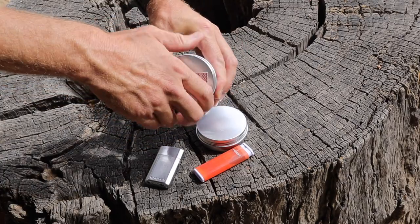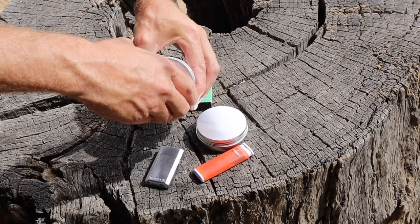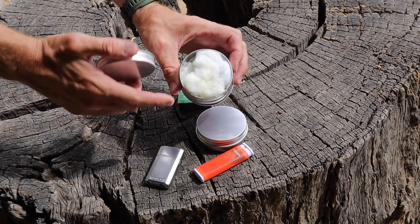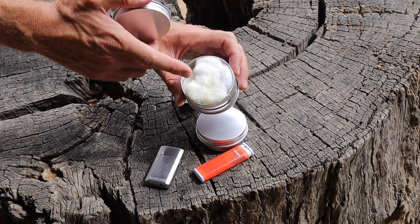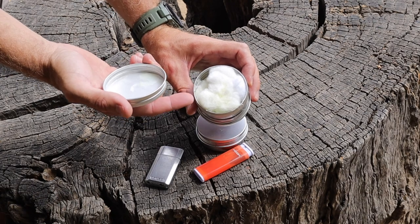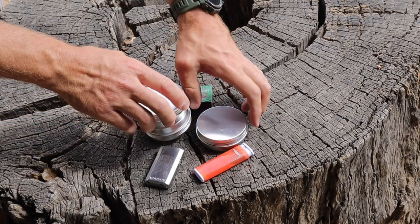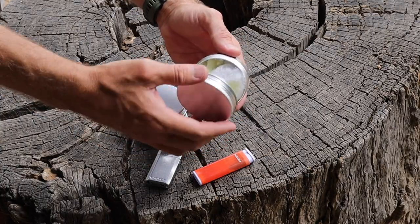Here's a full fire kit: on one side I've got matches and a striking surface, and when you open it up I've got cotton balls. Why cotton balls? If you take a cotton ball and put some Vaseline on it, these things burn like crazy for a very long time. Vaseline is petroleum jelly, so it'll burn even if it gets wet — that's a fantastic way to make a little fire kit. If you have your matches separately, I've got a single tin here with the same idea: Vaseline and cotton balls.